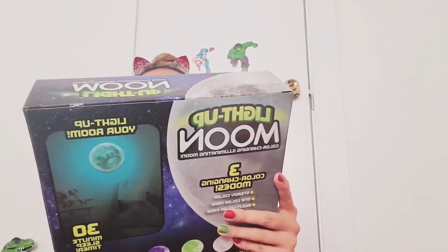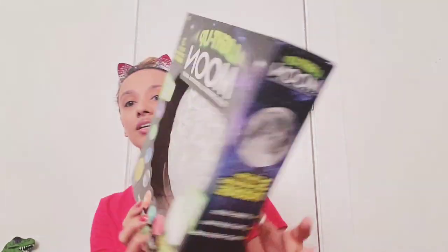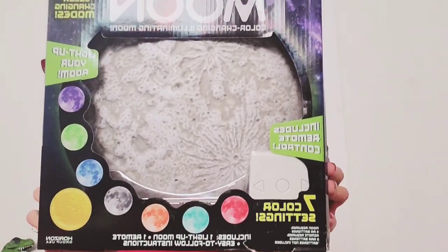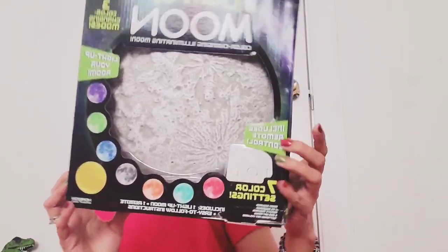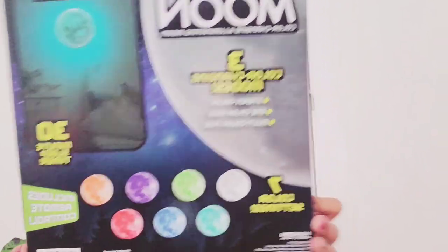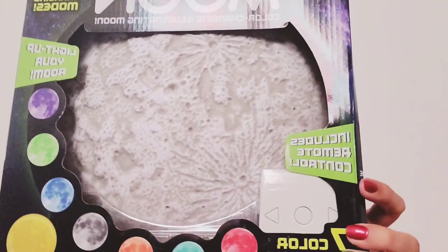Oh my gosh, I always wanted one of these — this is a light-up moon, color-changing illuminating moon. I've always wanted one of these, no lie! I'm so excited for this, I can't wait to play with this after the video. Oh my gosh, I'm super excited — gorgeous, I love it.